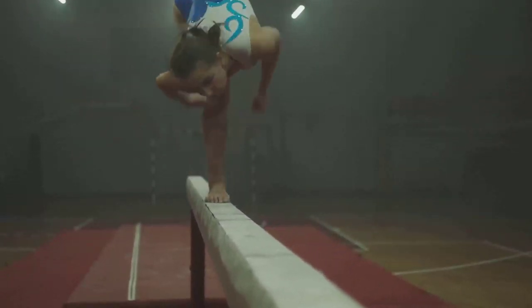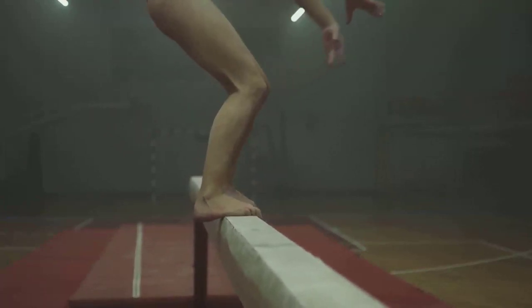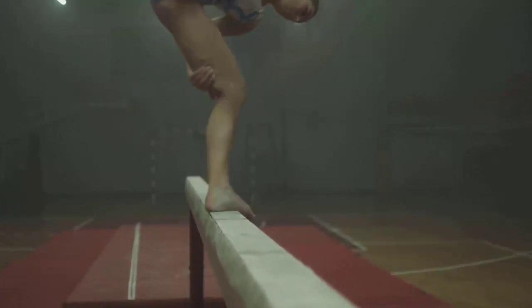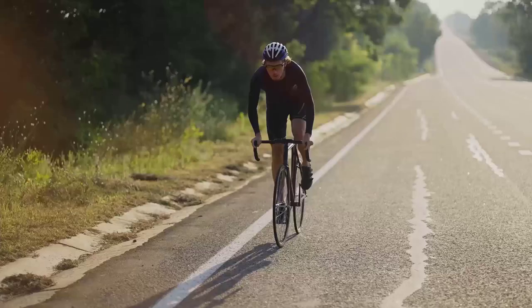Torque, the force that causes rotation, is another physics principle gymnasts manipulate. By pushing off with one arm more than the other during a vault, they generate torque, initiating a twist in mid-air. Gymnasts are not just athletes — they're physicists in motion.